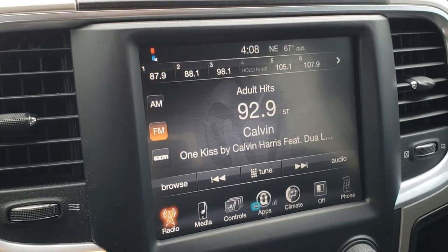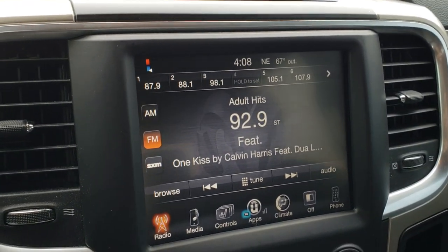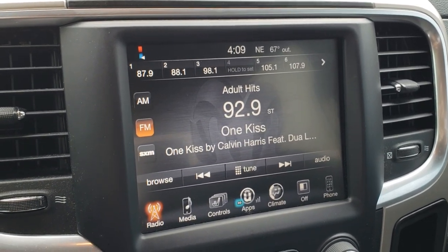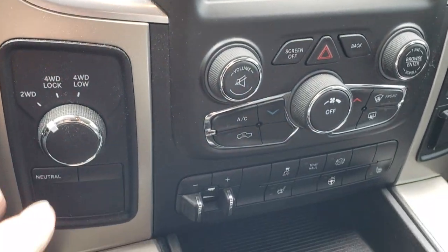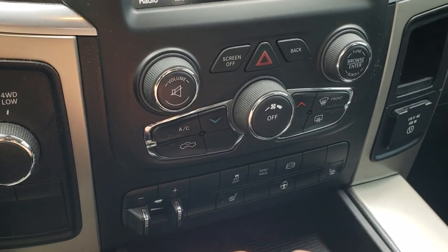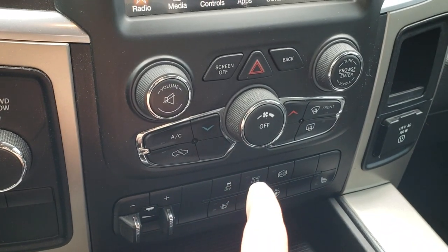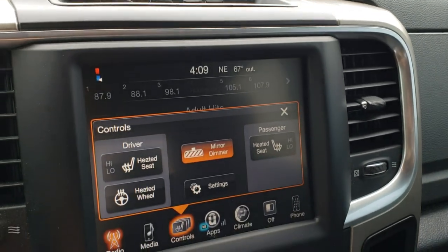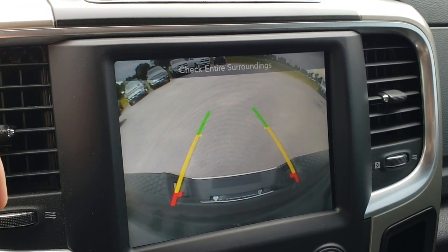This one has the 8.4-inch touchscreen radio. This particular truck does not have navigation installed, but the nice part is you can get navigation installed on it for $595. It has a turn-dial 4-wheel drive, factory brake controller, heated seats, heated steering wheel, factory exhaust brake, climate control, stability control, and tow-haul mode. You can also control the heated seats and heated steering wheel right there, and the backup camera shows up right on the screen.